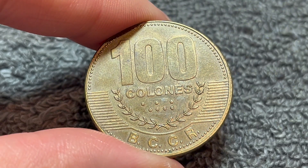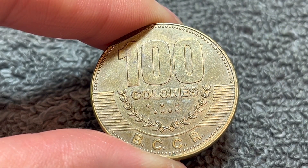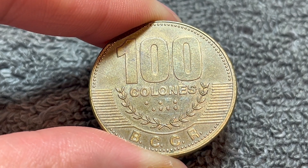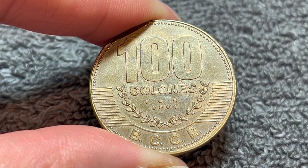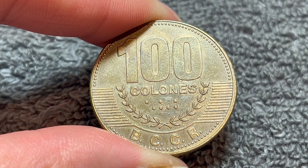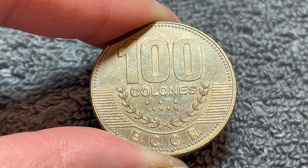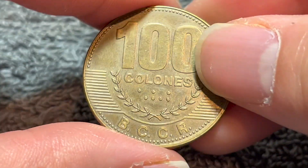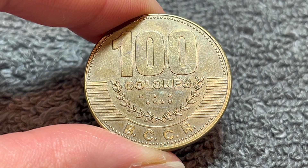100 Colones has a face value of about 19 U.S. cents, which will fluctuate with the exchange rate on any given day. On the secondary market, however, you might find a bit of a different story. In average circulated condition, this coin — pretty much regardless of what year it is — goes for about $1, $1 and change, maybe $2 and change at the absolute most, depending on the seller and before any shipping costs are taken into account.